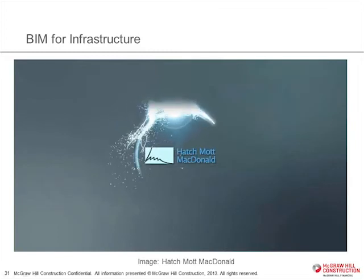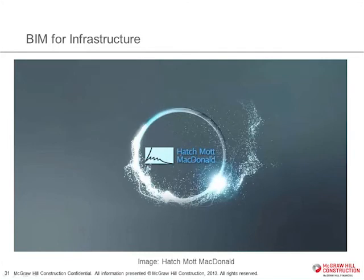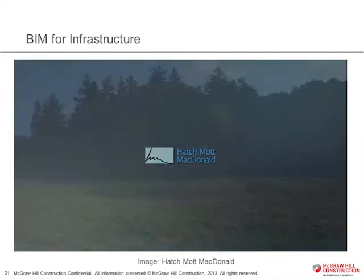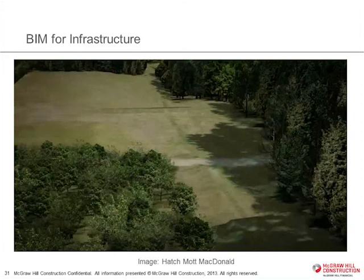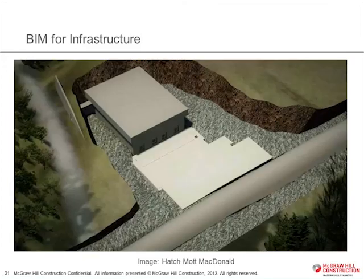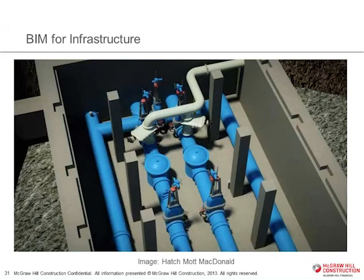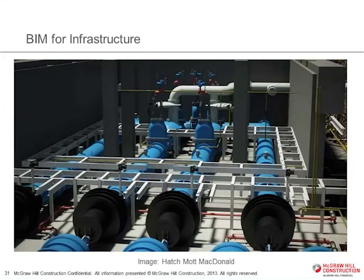Another interesting infrastructure project was done by Hatch Mott McDonald, where they were able to begin with a photograph of the site — what the owner had — and show them, by bringing that into a model environment, exactly how they would create a wastewater treatment facility. They were able to demonstrate exactly how it would get built, all the equipment that would be in it — very useful for working with contractors as well. Showing the rebar, poured-in-place concrete, finishing it out, and very high resolution detail about all the interior equipment. Really no questions — the client was completely engaged. At the end, they stitched the final model right back into a photograph of the site. It's a very effective and powerful tool for client engagement when you have it in a model.